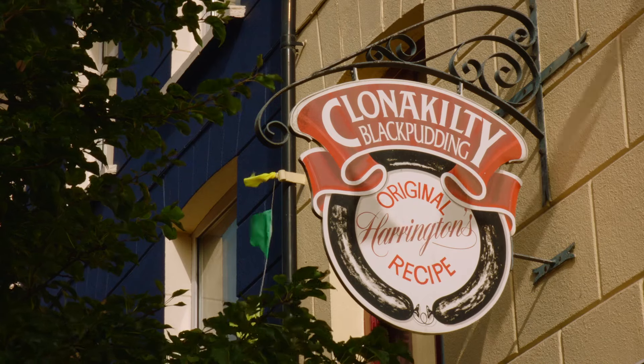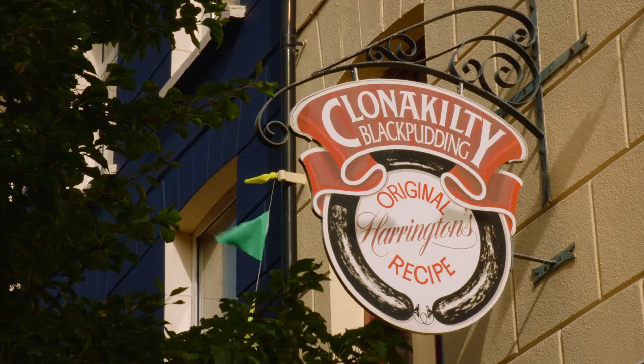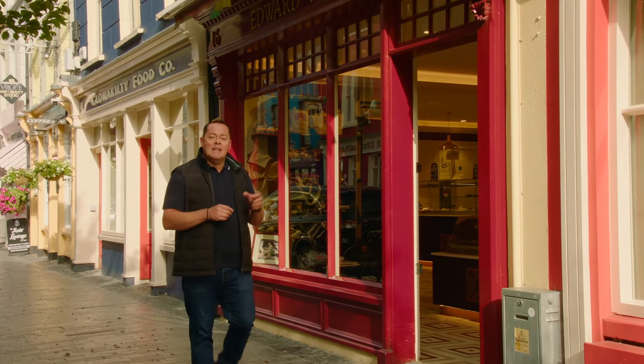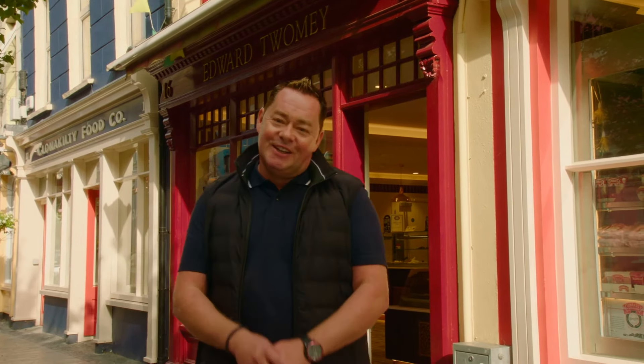There are plenty of good reasons to visit Clonakilty, but I'm here for the food and I'm looking forward to discovering why it's such a renowned food destination. Perhaps the food most associated with Clonakilty is Clonakilty black pudding, and the story began in the 1880s when Philip Harrington opened a butcher shop here on Sovereign Street, which is now Pearse Street.